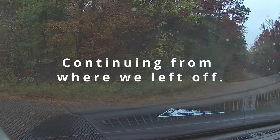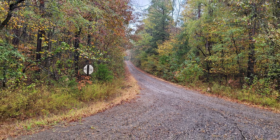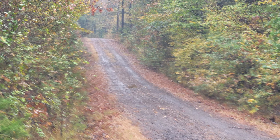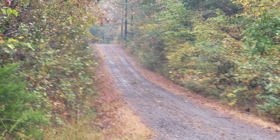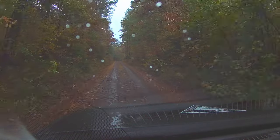Well hello and welcome to our channel. I am Tim with Outdoors for Adventure. In this video we are continuing our adventure as we explore the Ouachita National Forest in the rain in our 2021 Jeep Cherokee Trailhawk.